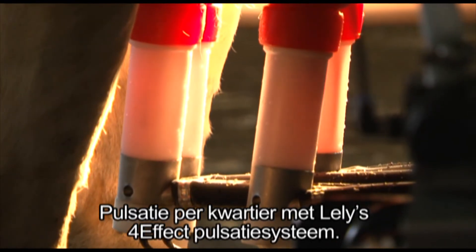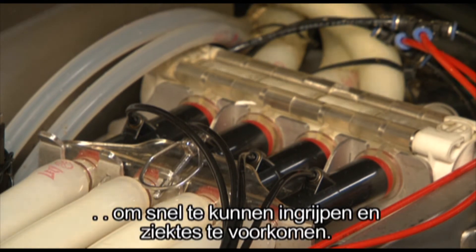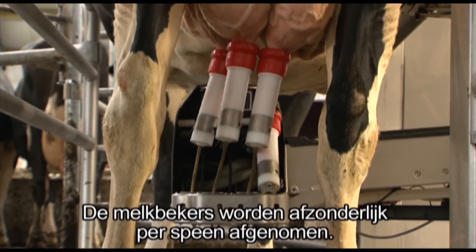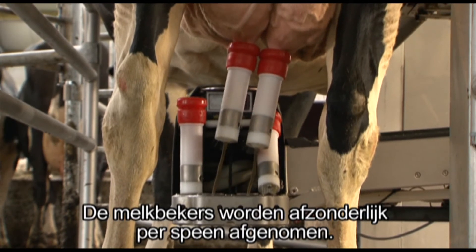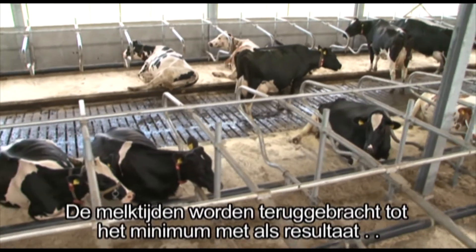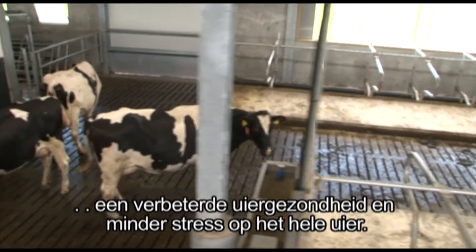Milk quality is continuously measured to allow for quick recognition and action, reducing ailments and improving animal health. Teat cups are removed individually per teat, minimizing milking times, resulting in improved udder health and less stress on the udder.